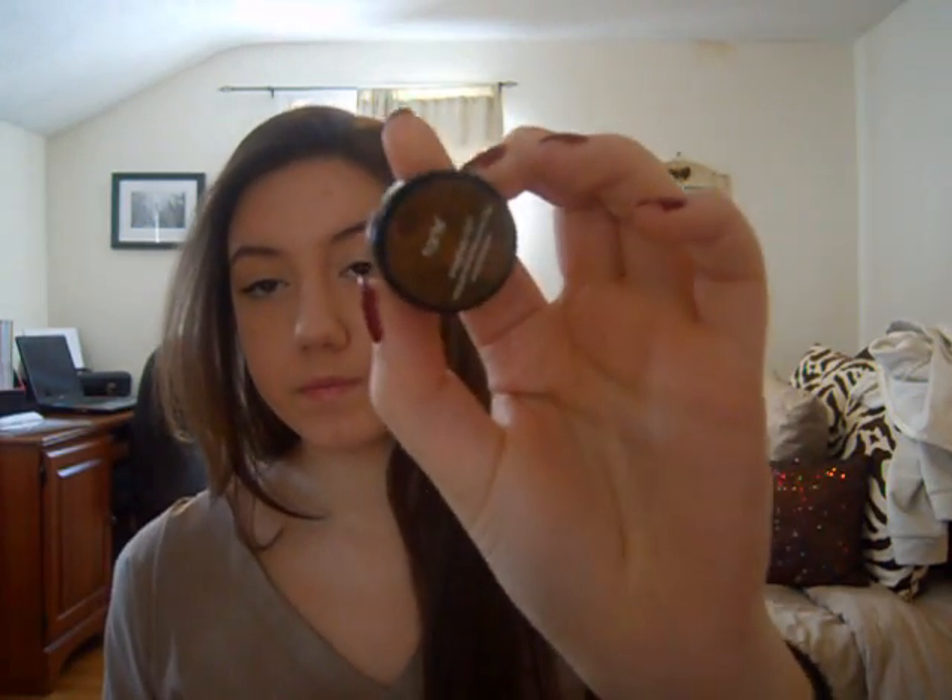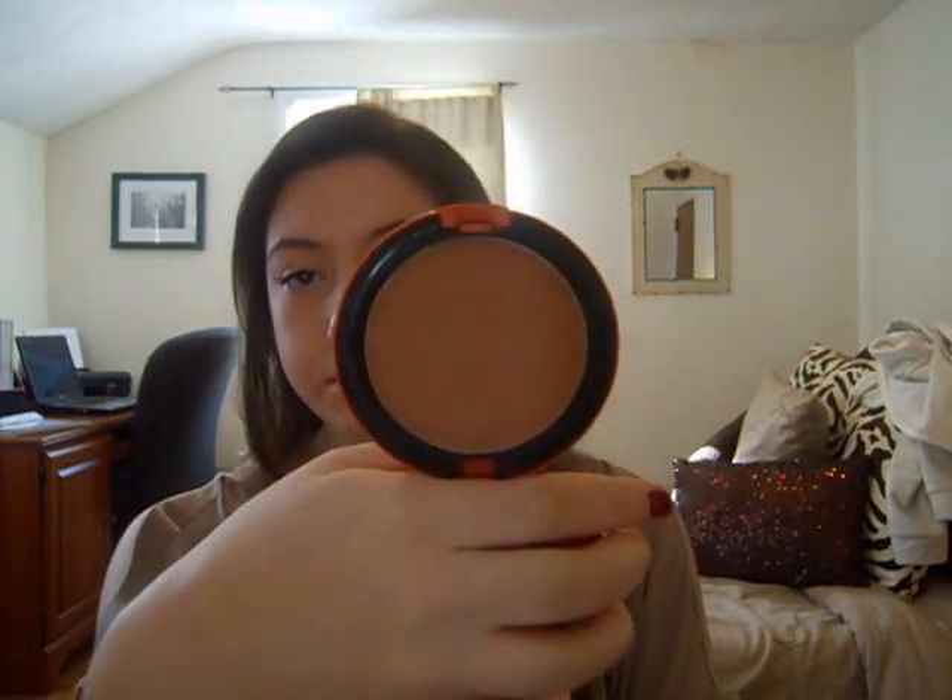I like to bring a brow mousse with me in case I want to do my brows. I use the Tarte Emphasize Waterproof Amazonian Clay Brow Mousse. My color is medium brown. It's just a nice brow mousse that stays all day — I really like that stuff. And then I just bring a bronzer just in case. I bring the MAC To the Beach bronzer in Golden. Just a nice bronzer, and I like it because it has a mirror.